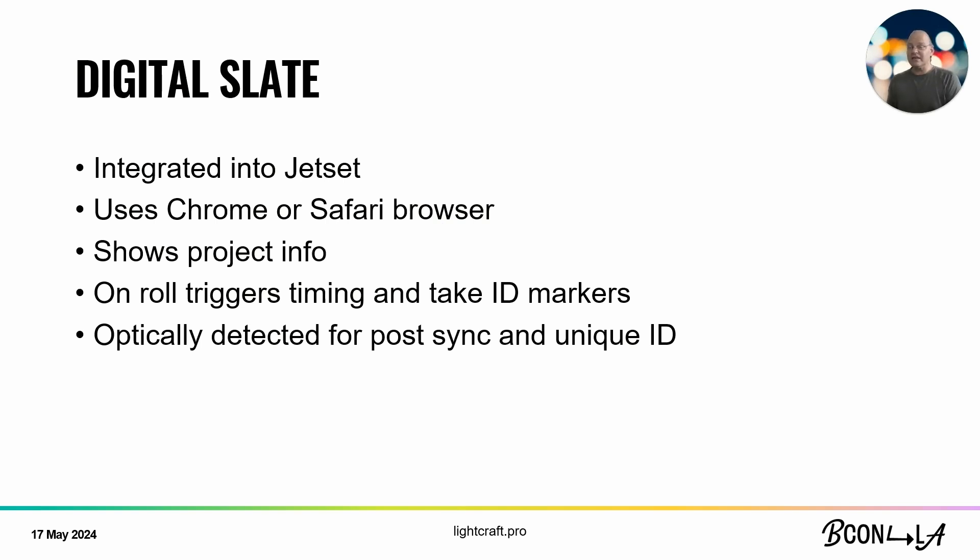We have the Jet Set live video on top and the Cine feed coming in at the bottom. When you click Test Frame, it correlates and finds feature points in the scene and matches them together. We'll move around and do about 10 different captures from different points of view, and then we have enough to do a 3D solve. Next is the digital slate, integrated into Jet Set — just a web browser. You can take an iPad and hold it in front of the Cine camera like a traditional slate, and it automatically populates useful information. When you roll Jet Set, it fires a series of black and white markers representing the unique take ID.